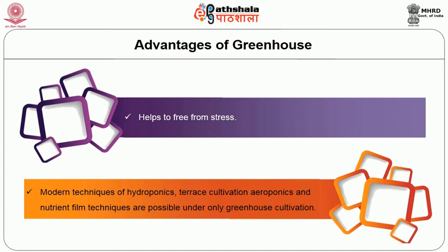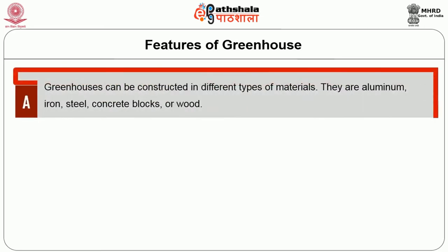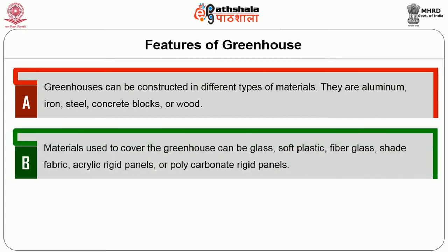Let's go to the features of greenhouse. Greenhouses can be constructed in different types of materials: aluminium, iron, steel, concrete blocks or wood. Materials used to cover the greenhouse can be glass, soft plastic — that is, polythene, vinyl or polyvinyl fluoride — fiberglass, shade fabric, acrylic rigid panels or polycarbonate rigid panels.